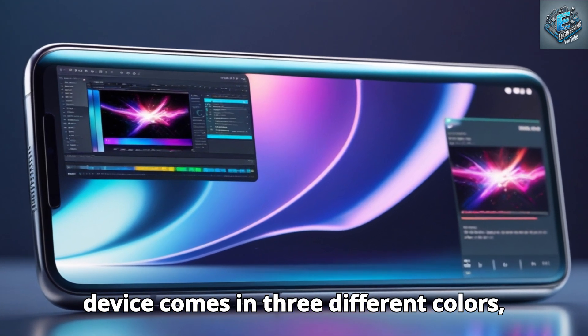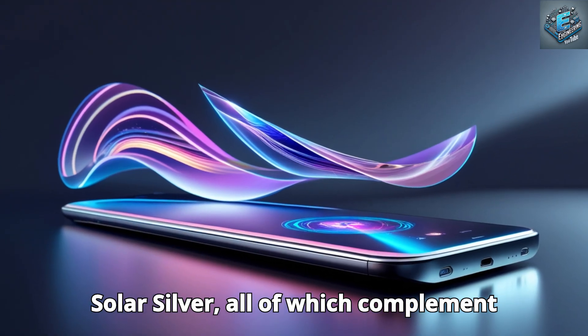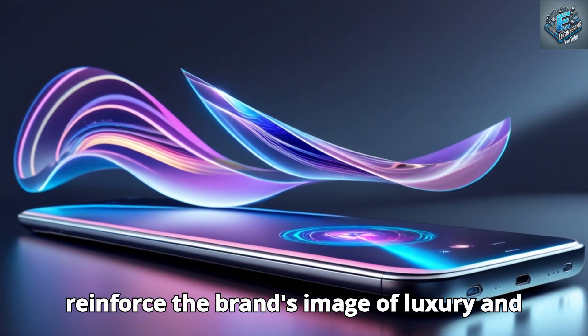This high-quality construction guarantees resilience to deterioration while preserving a lightweight design. The device comes in three different colors: matte black, special SpaceX blue, and solar silver, all of which complement Tesla's branding strategy and further reinforce the brand's image of luxury and high-tech.